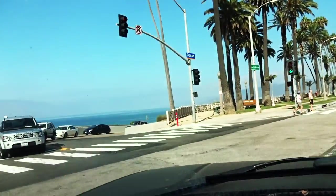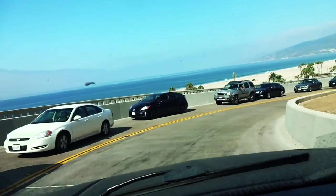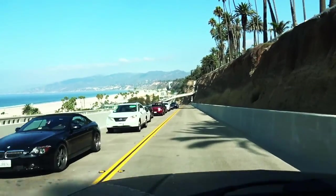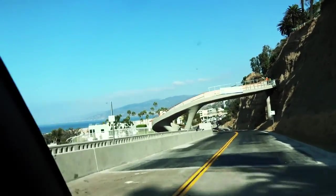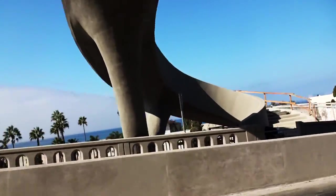The California Incline coming out of Santa Monica down on the Pacific Coast Highway has been closed for the past year or maybe more. Redoing it because it was falling apart — it's finally open. Check this out. Not bad. Looks pretty good.